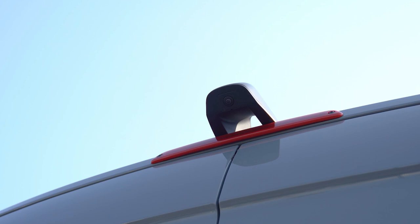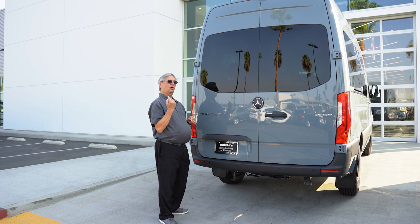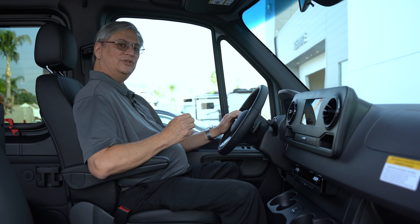On the rear of your Sprinter Passenger Van, you have your backup camera system, and if you have the optional 360-degree view camera system, you'll be able to see all around the vehicle even in a tight parking spot. Tow hitches are available as an extra option, and a Sprinter can tow 5,000 pounds right out of the box.